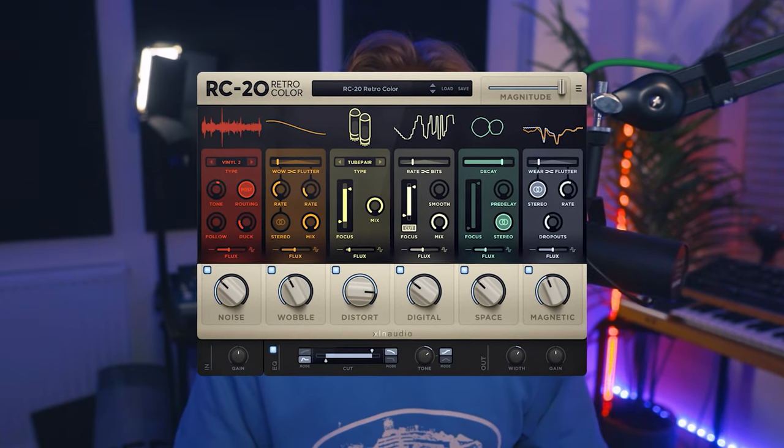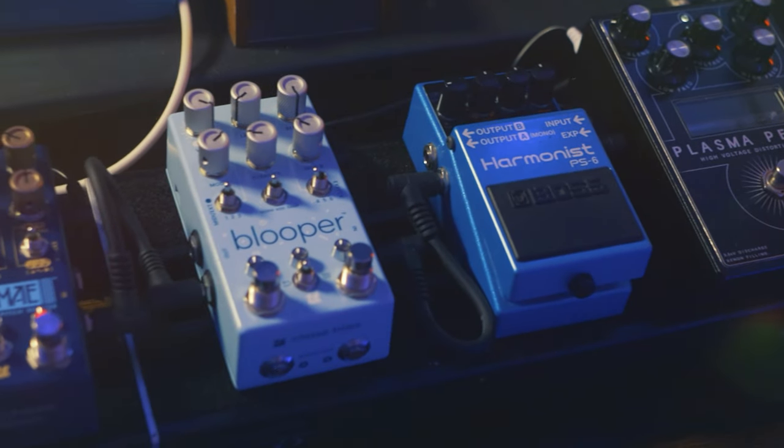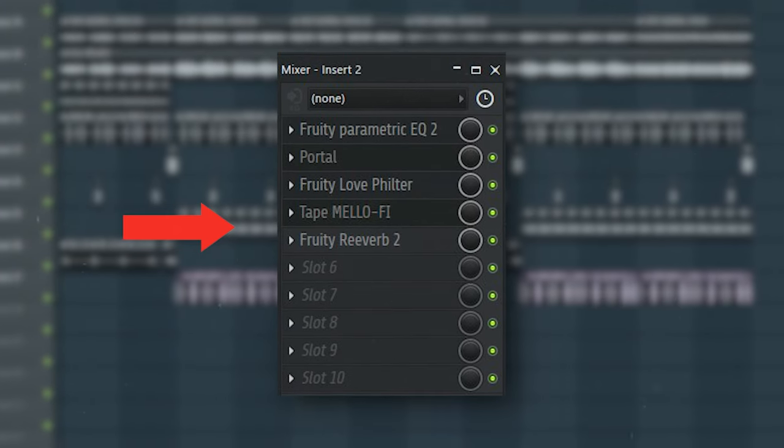What you just saw was a bunch of platinum producers using synths and pedals. To understand why these producers are using them we first need to look at what they can do. Guitar pedals are just like effects plugins but in physical form. Each pedal has a different effect that it can create and is designed to be chained together with other pedals to create an effects chain just like you would in FL Studio.